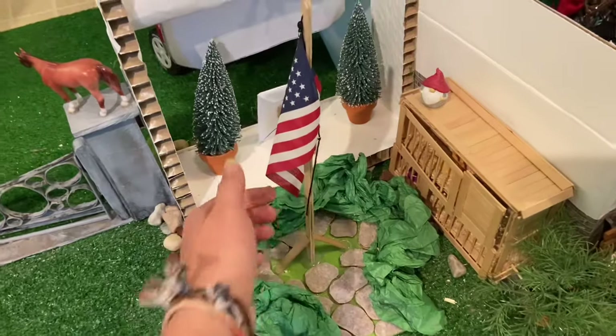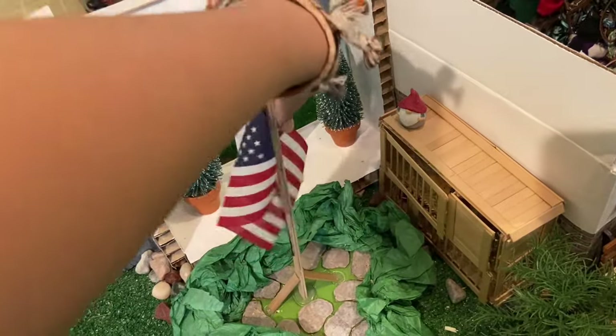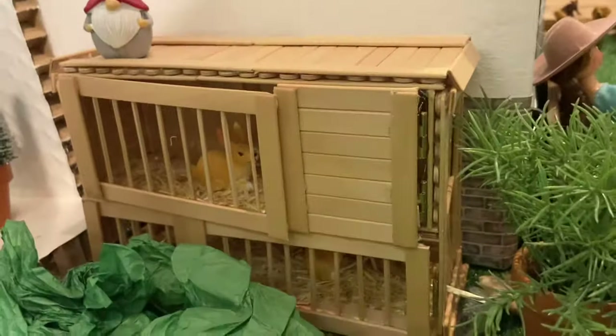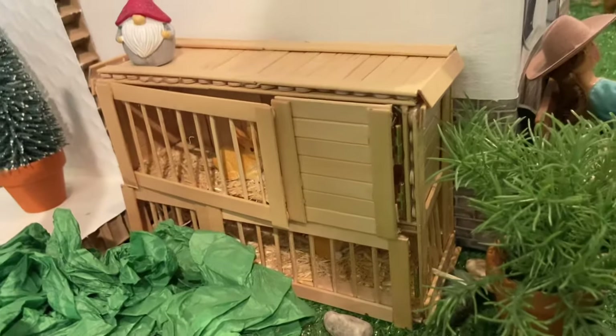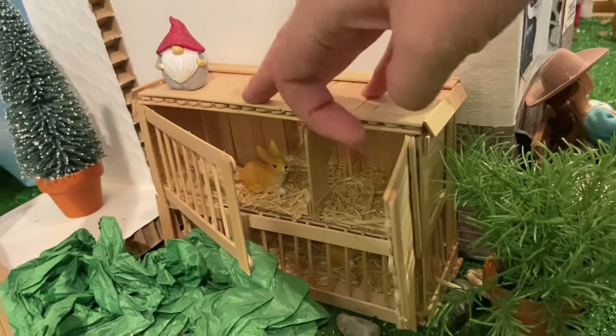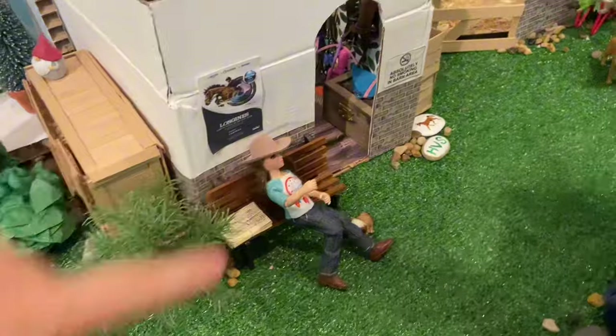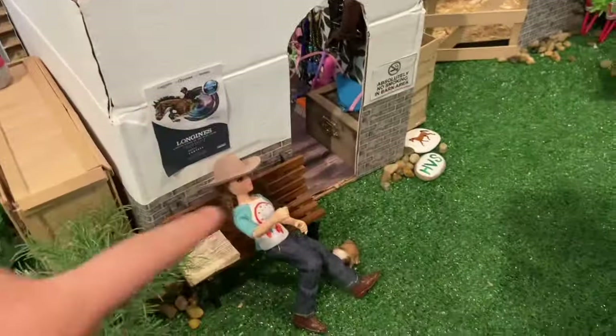Just behind that front entrance we have this flag which you can pull up and pull down, and then here we have our bunny hutch. We actually have a couple bunny hutches but this is the first one — you can see all these doors do open, so it's got two levels. There's a plant and then a little bench where Natalie is sitting, and we have some signs and stuff.